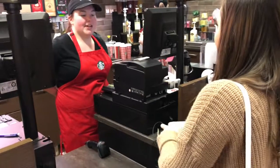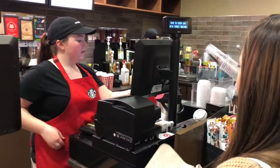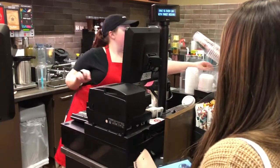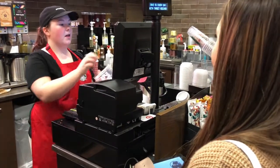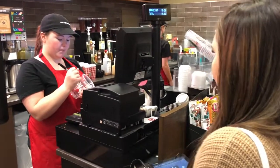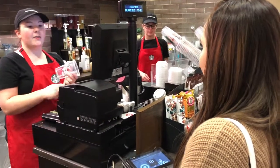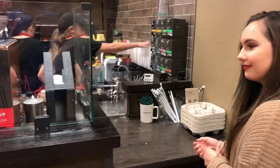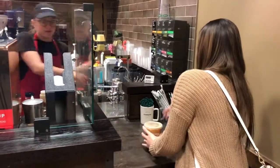Good, how are you? Good, what can we get you? Can I get the caramel brulee latte with no whipped cream? Grande — and can we make it iced? No whipped cream? Yeah. And can I have a name? Lauren. Alright, let's go with coffee. Here we go. Thank you. You're welcome. Have a great day. You too.